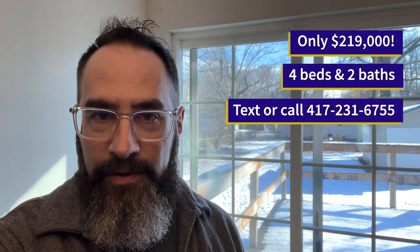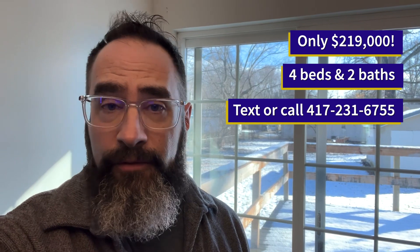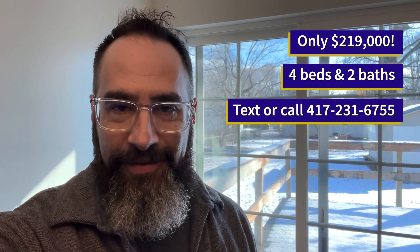And there you have it, folks — that's a quick tour of 310 East Seminole. Going on the market tomorrow for the low, low, low price of $219,000 in a desirable neighborhood here in Springfield. Quiet, great location, and the house is in great shape. Want to be the first one to see it in person? You know what to do — call or text us at 417-231-6755. Thanks for watching, everyone. We'll see you soon.